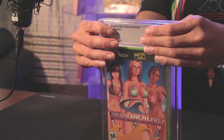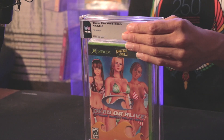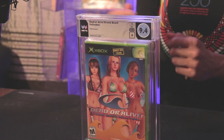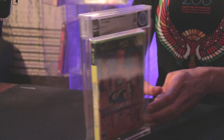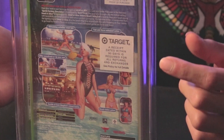We have the second Dead or Alive Beach Volleyball for the Xbox. This one has a cool Target sticker on the back. I'm guessing it's going to be a 9.6A — and it came back 9.4A. Went down a little bit; that's unfortunate but not too bad, one grade down from what I thought. Here's that cool Target sticker. I like stickers on stuff — maybe one day there won't be a Target, and that's how we'll remember it.